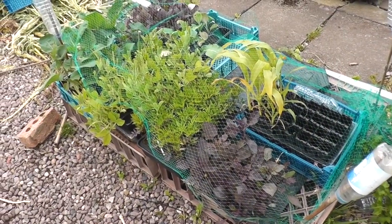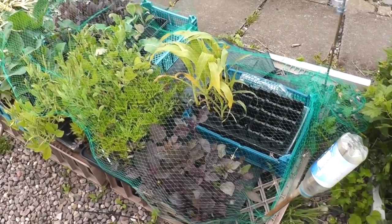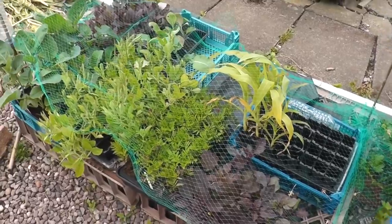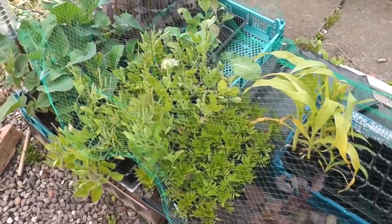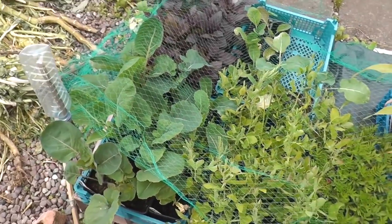These are the last few plants I've put out, hardened off with a bit of netting over them. There's my dahlias, a few spare sweetcorn, some marigolds, sweet peas and some spare brassicas I've got left.